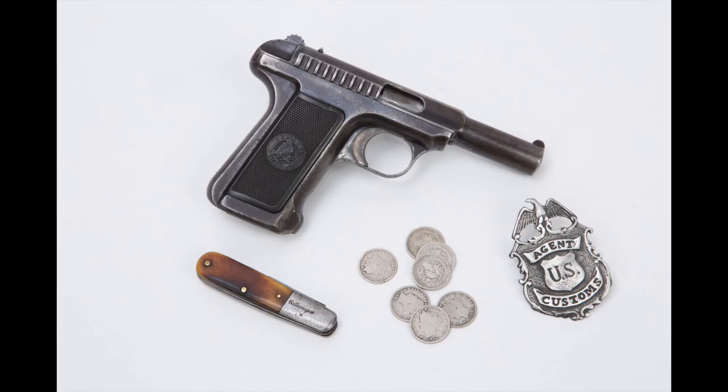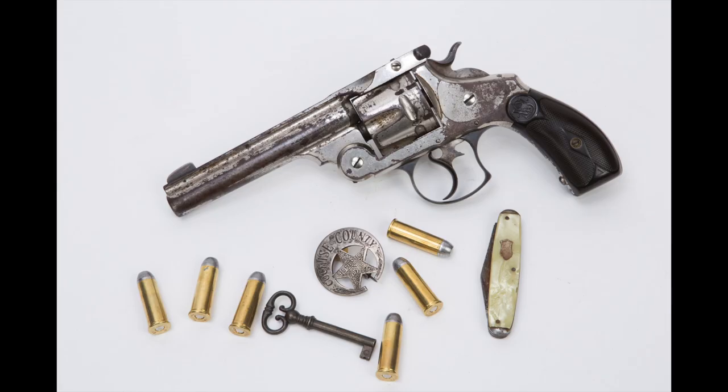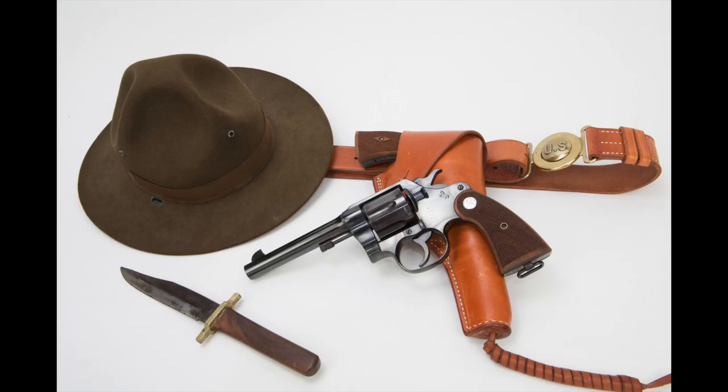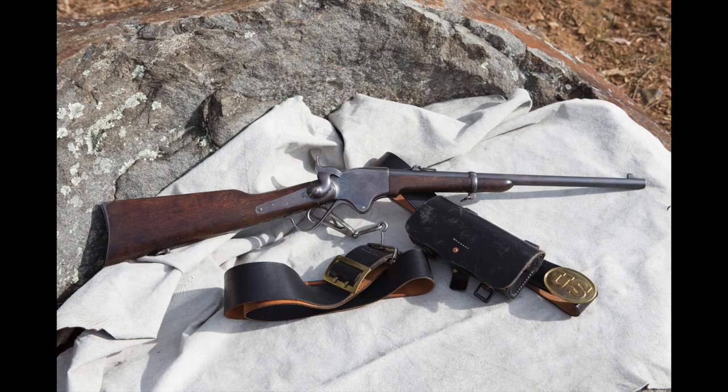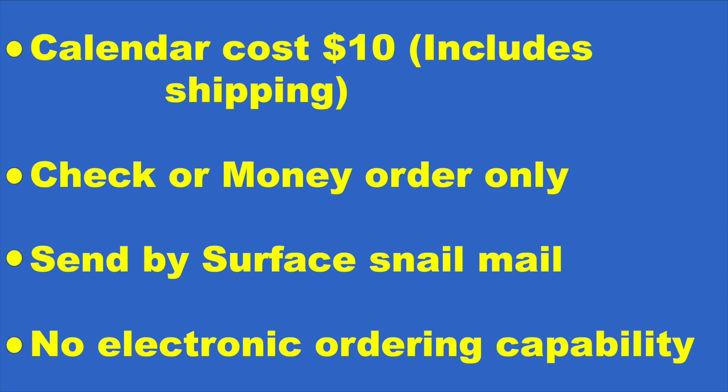The Savage Model 1907 pistol, an RB Roper sporting rifle, the Smith and Wesson Frontier double action revolver, the Colt New Service revolver Model 1917, the Spencer carbine, and the Remington New Model Police revolver.